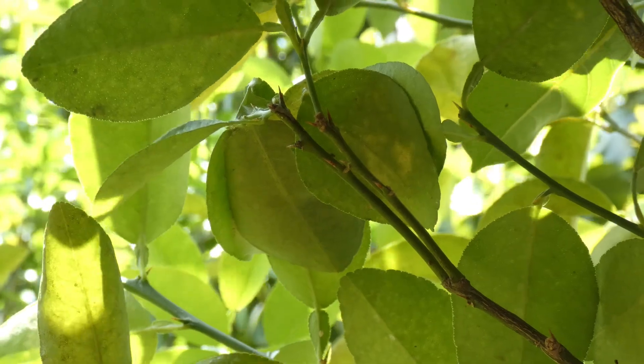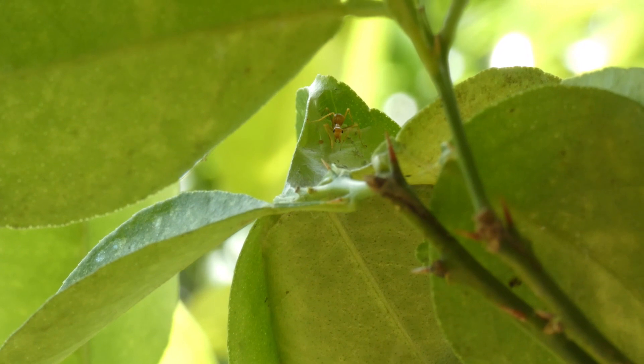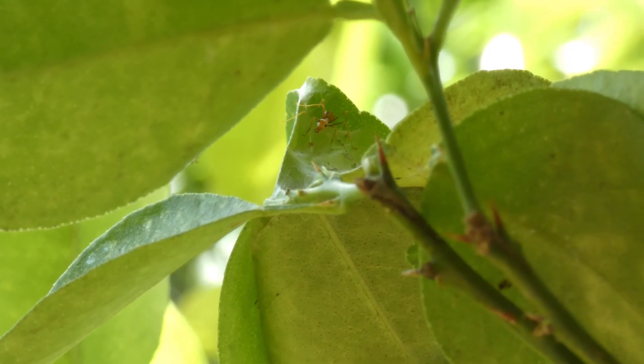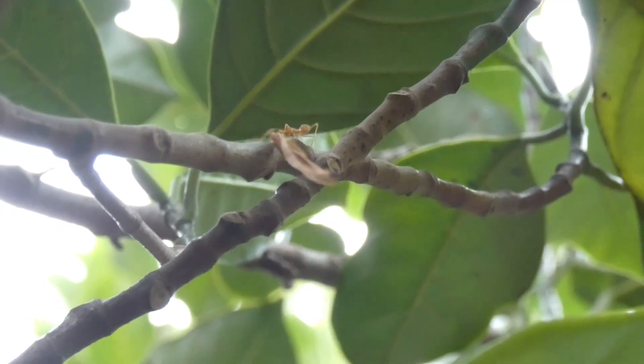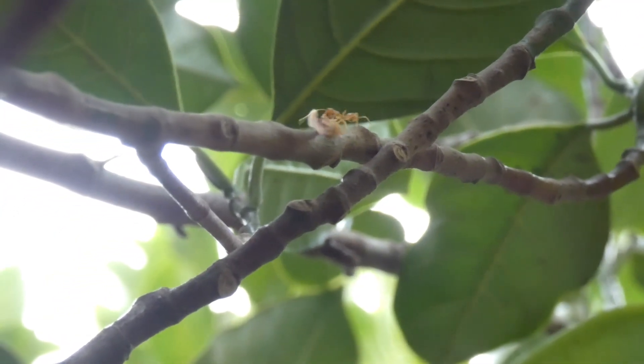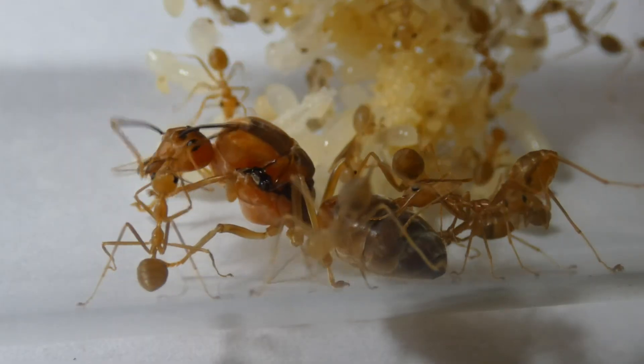Weaver ants are living in trees, and are known for their nest-building behavior where workers construct the nest by weaving leaves together using the natural silks from their larvae. They usually thrive on plants and trees with medium to large leaves, which have broad and flexible leaves for better weaving.